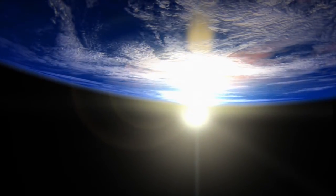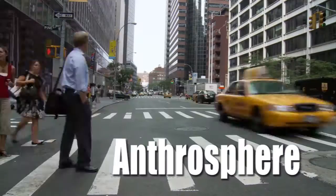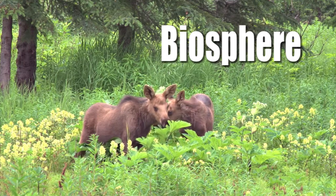NASA studies six unique spheres that make up our complex Earth system: the geosphere, the hydrosphere, the atmosphere, the anthrosphere, the biosphere, and the cryosphere.